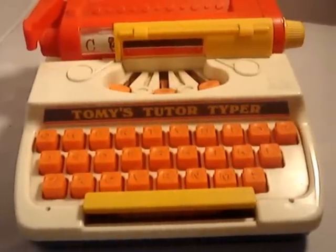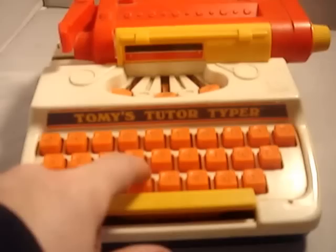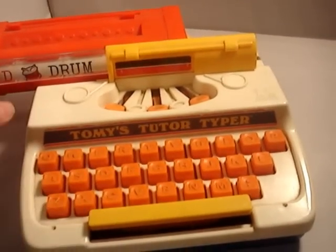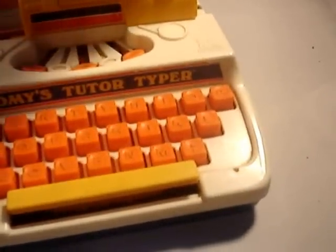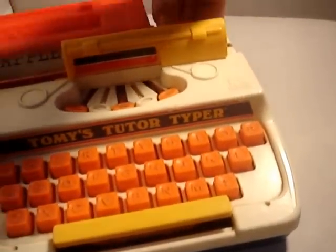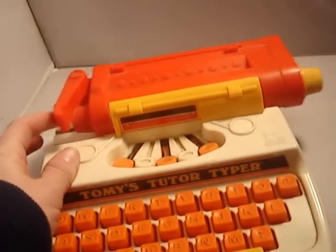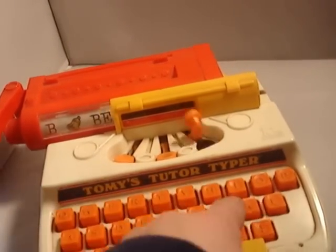Here is Tommy's Tudor Typewriter, a vintage toy for kids. There are quite a few words on here for kids to learn. When you slide this over, the word changes. It was Apple before, now it's Bell.